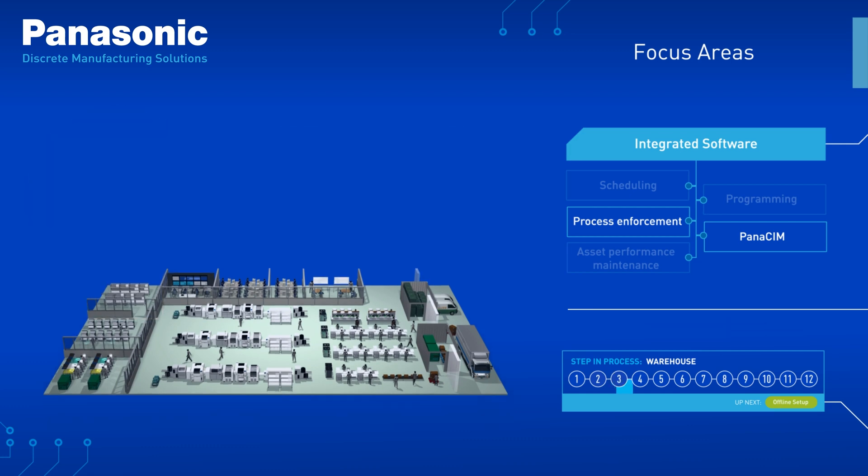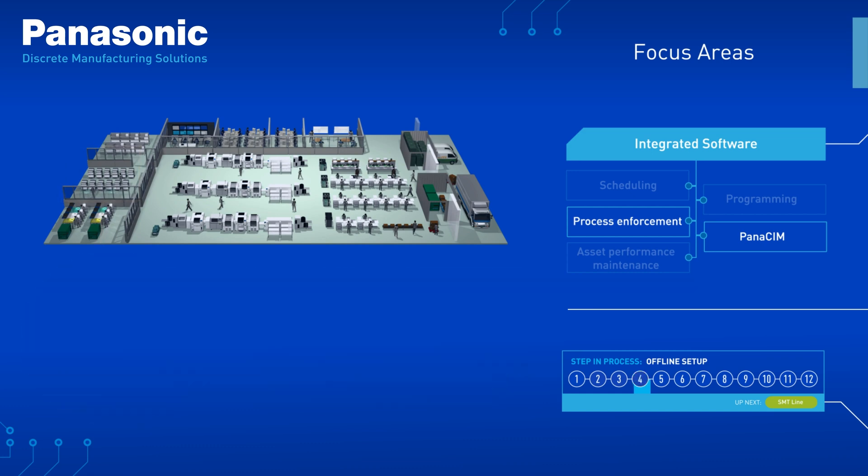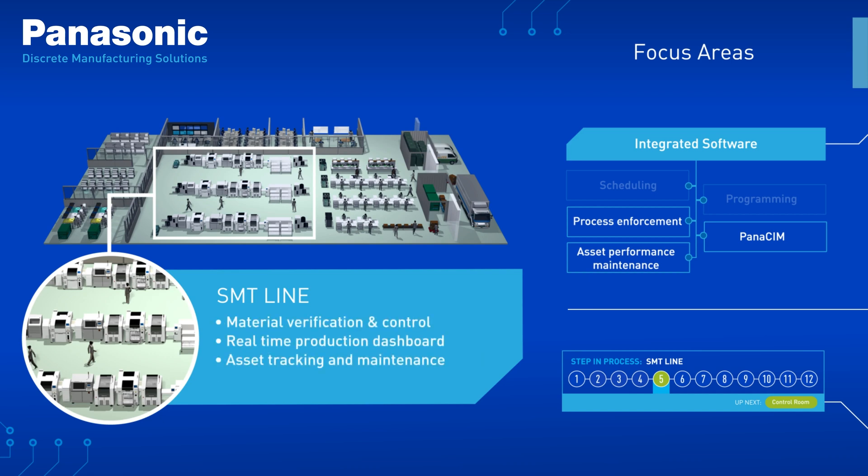Offline setup becomes a breeze with guided setup and interfacing with smart hardware like towers and carts. No matter what brand of machines your SMT line runs, our software can provide machine-to-machine connectivity to better enforce processes and track material consumption.